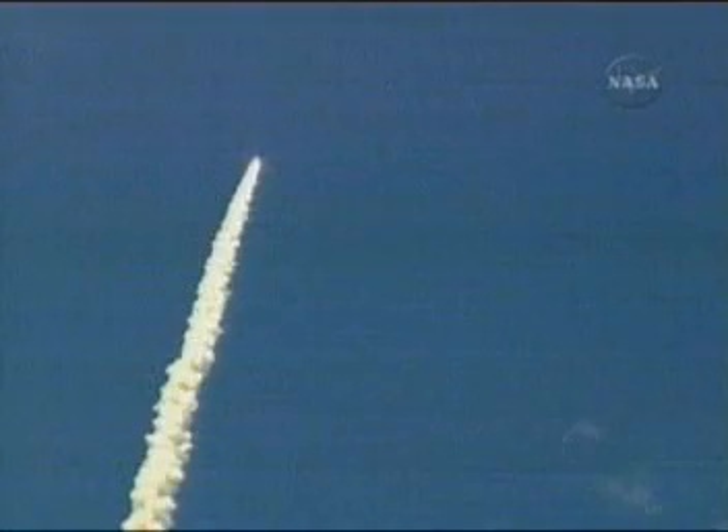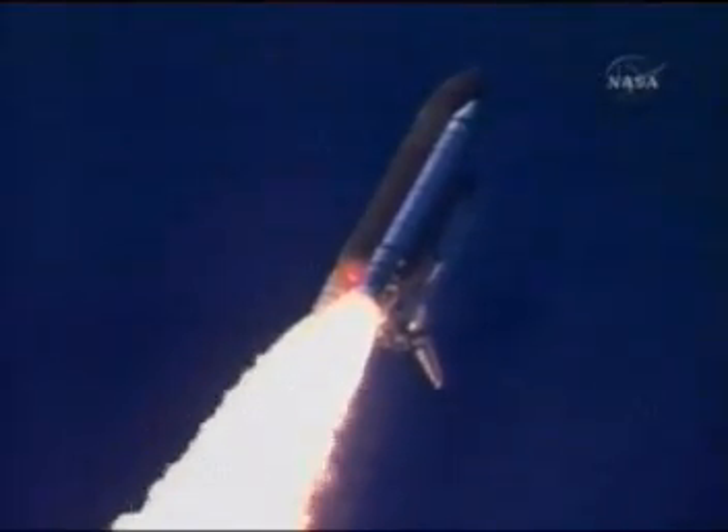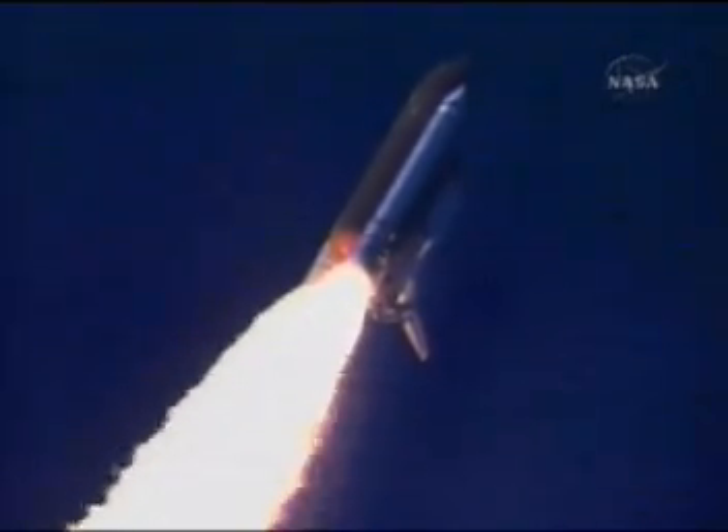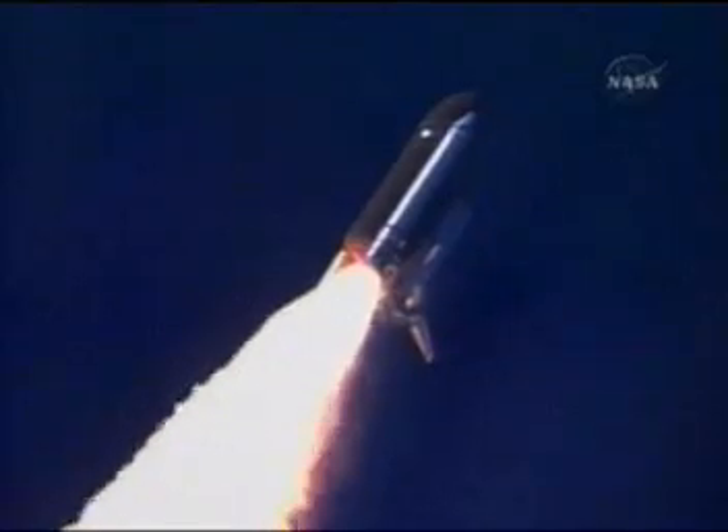Discovery's three liquid fuel main engines now throttled back to 67% of rated performance, reducing the stress on the shuttle as it breaks through the sound barrier. Discovery already 3 and a half miles in altitude, 1 and a half miles downrange, traveling almost 750 miles an hour. Everything looking good on the bird.